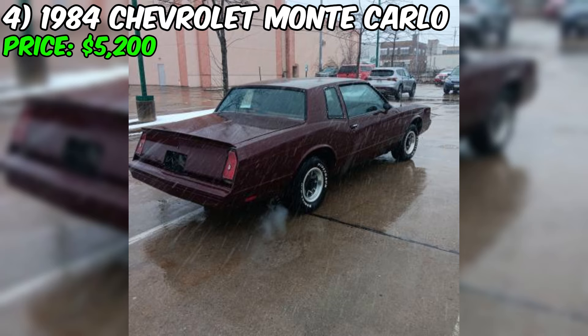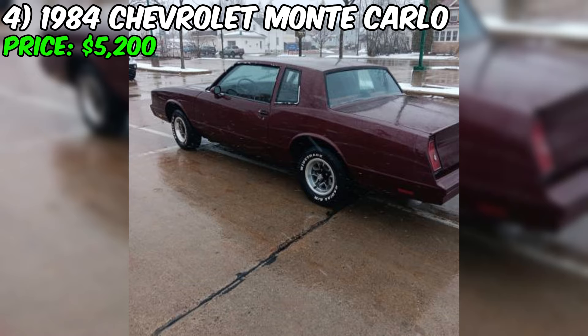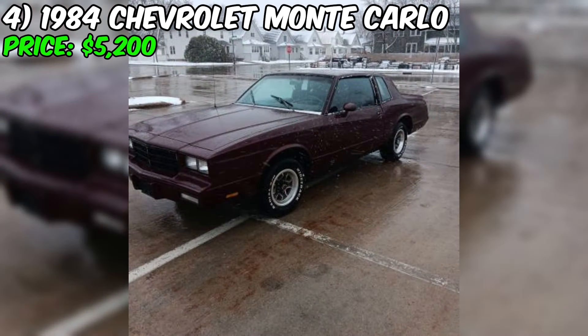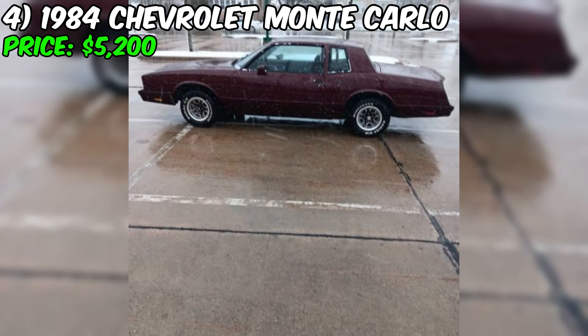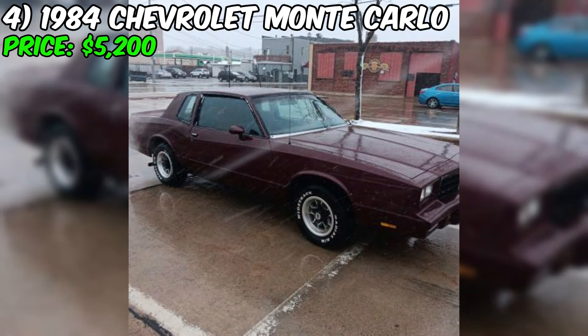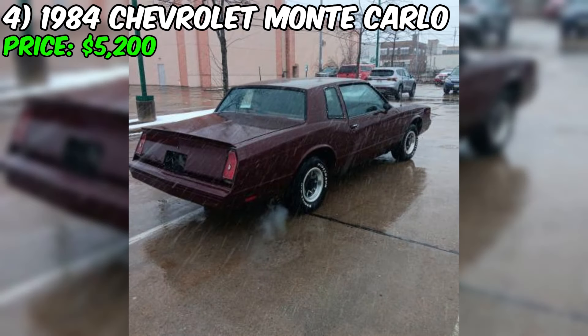The car comes with a clean title, providing a clear path for the new owner. However, the seller is firm on pricing and states that lowball offers will be ignored, so potential buyers should be prepared to pay close to $5,200. In summary, this Monte Carlo presents a good opportunity for someone looking for a classic car with a strong engine and good driving dynamics. The rust and need for new tires should be factored into the decision, but the car appears to be in good condition for its age. Located in Marshfield, Wisconsin.